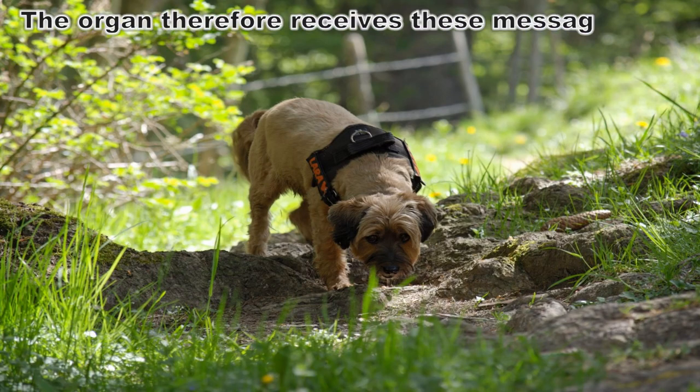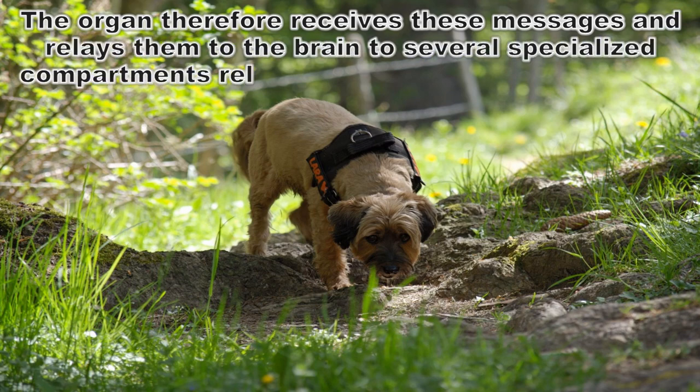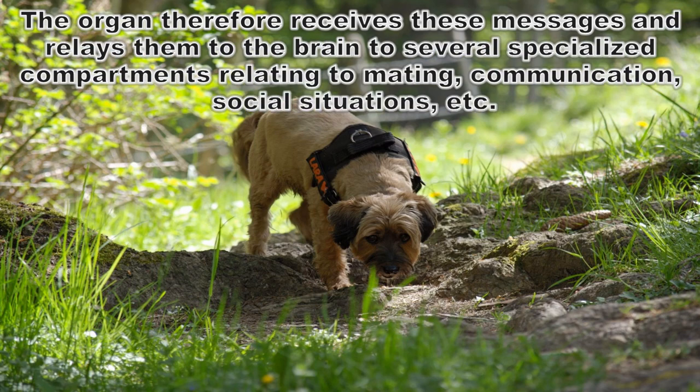The main function of this organ is to send chemical messages known as pheromones, which dogs leave behind as an act of communication. The organ receives these messages and relays them to the brain in several specialized compartments relating to mating, communication, social situations, and more.